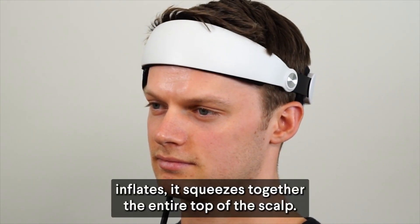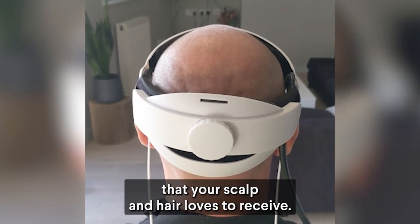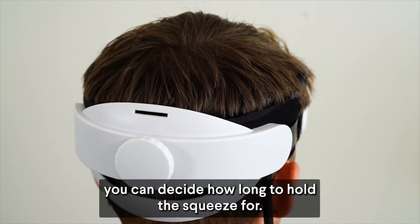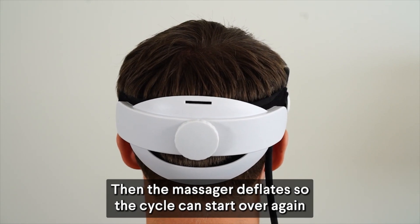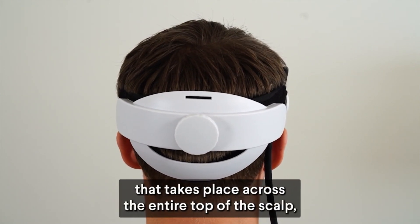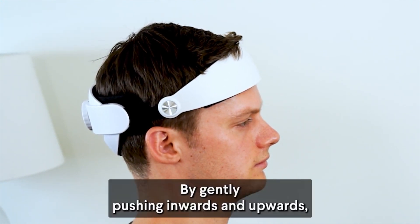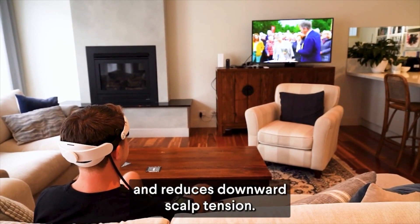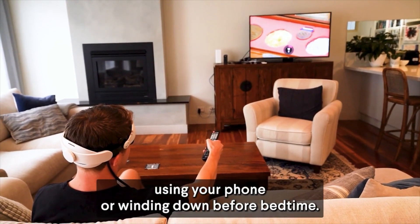As the massager inflates, it squeezes together the entire top of the scalp. This pinching and squeezing effect is the powerful massage that your scalp and hair loves to receive. Once your scalp is pinched and squeezed together, you can decide how long to hold the squeeze — maybe two seconds is about right, but you'll find what you like. Then the massager deflates so the cycle can start over again. Aside from the pinching and squeezing across the entire top of the scalp, the massager also helps relax the muscles around the sides of the head with its patent-pending design, gently pushing inwards and upwards — all while you're relaxing at home, watching your favorite TV show, using your phone, or winding down before bedtime.